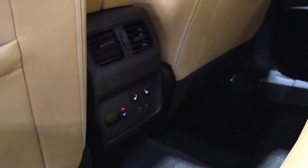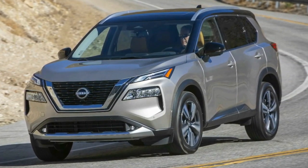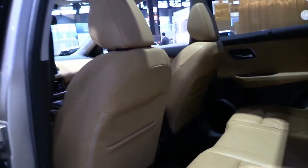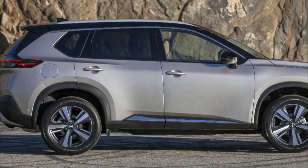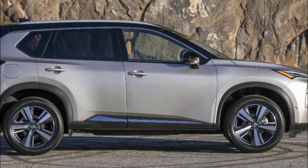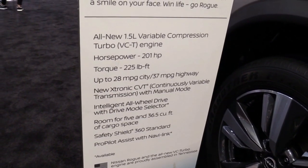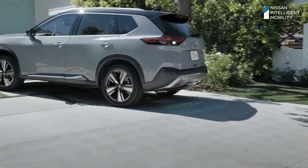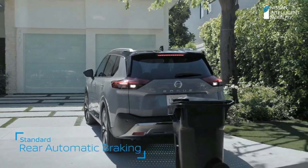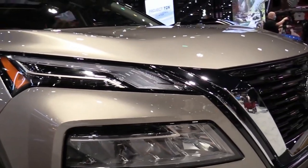Nissan says the four-wheel drive version will give the new X-Trail rugged versatility thanks to improved off-road ability, configurable for terrain such as snow and gravel. Thanks to the CMF-C platform, which it shares with the latest Qashqai and is specifically designed to house the e-power hybrid powertrain, the new X-Trail will be available with a third row of seats for seven-seat capability. The cabin will feature more advanced kit including additional driver assistance systems to ensure the X-Trail leads its class in safety.